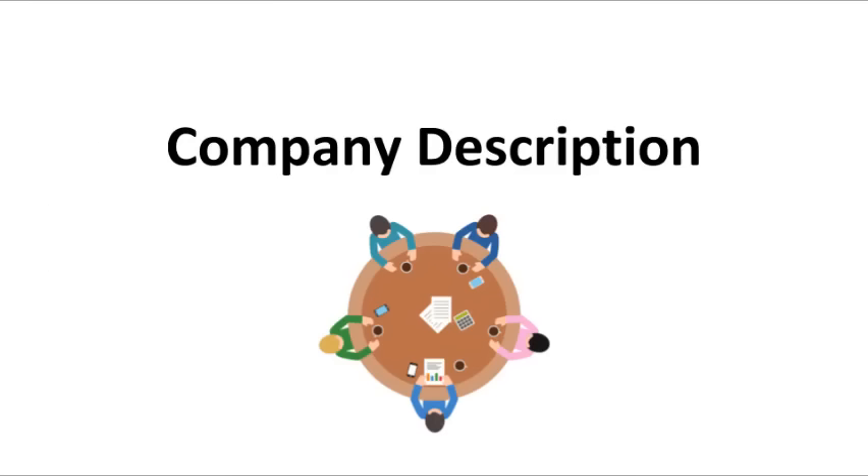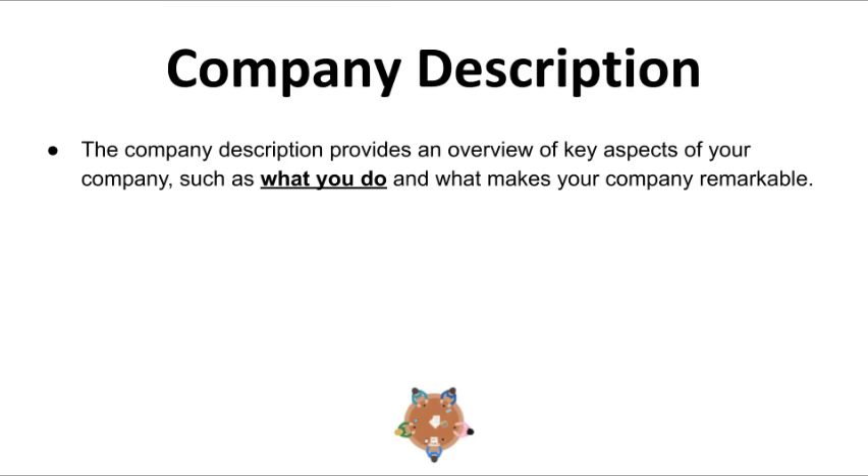Let's talk about company description. Company description provides important information about the business, including where you are located, how large the business is, what you do, and what you plan to achieve. You want to give an overview of the coffee industry, the local market, and what makes your business extraordinary.